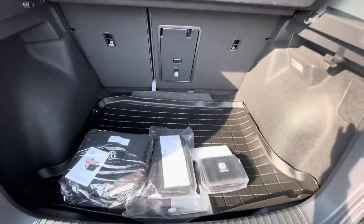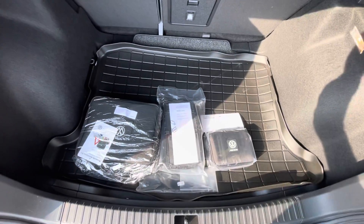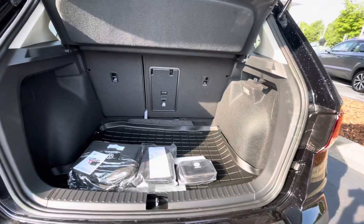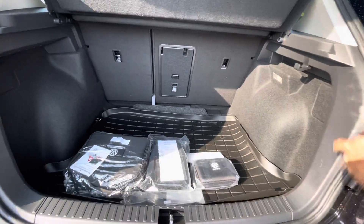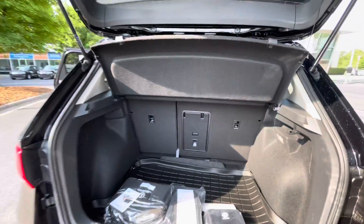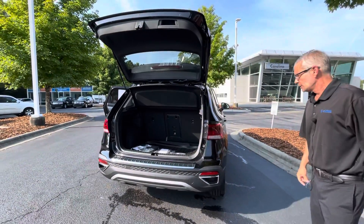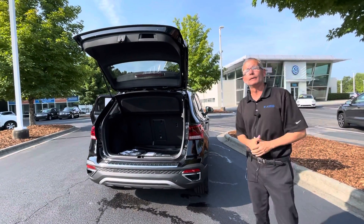It comes with a rubber cargo mat just in case you have some pets or golf clubs so it doesn't mess up the carpet, and a pass-through for your skiing equipment. Sharp looking vehicle and it's here waiting for you.